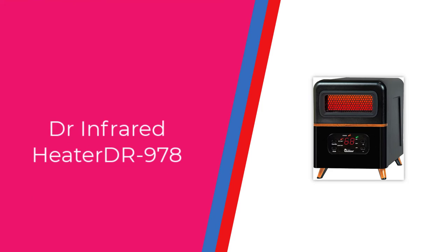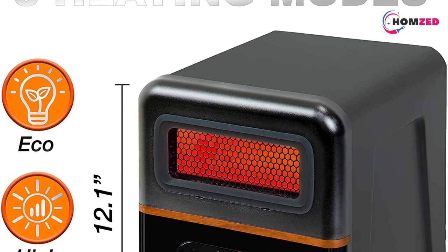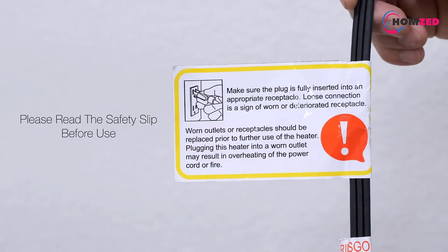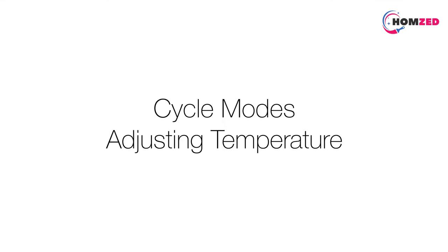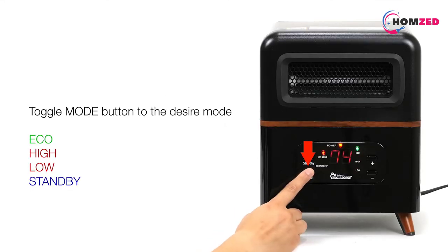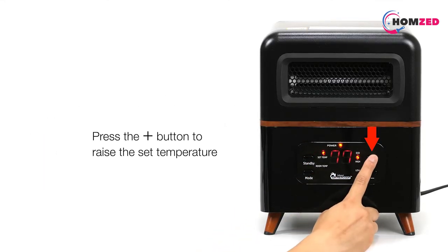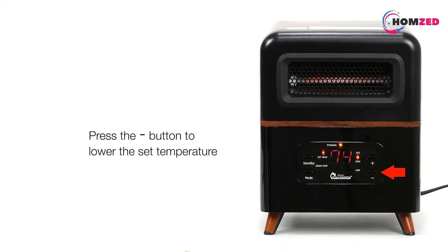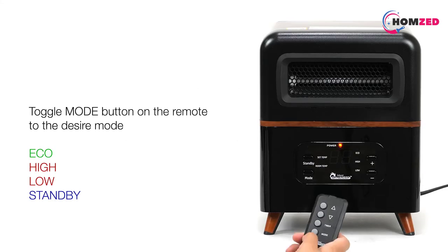Number 1: Dr. Infrared Heater DR978. The Dr. Infrared Heater DR978 is the best space heater for large rooms with LED display. First, we found the unique box design quite impressive. More than just an appliance to heat up your home, the unit is also aesthetically pleasing.